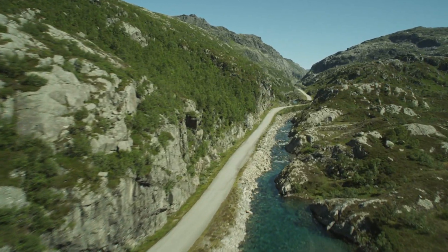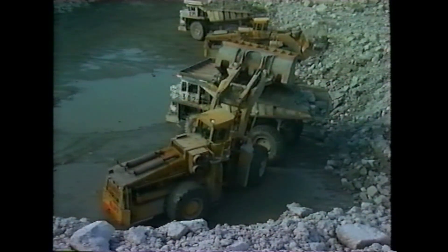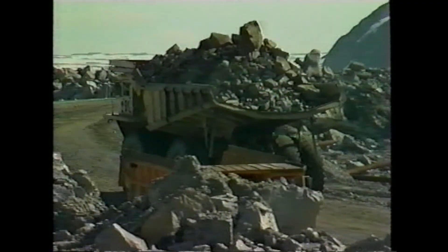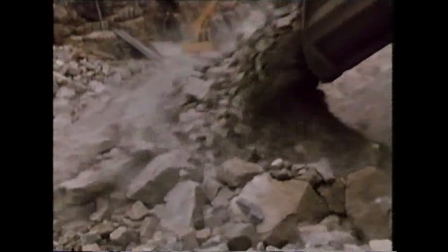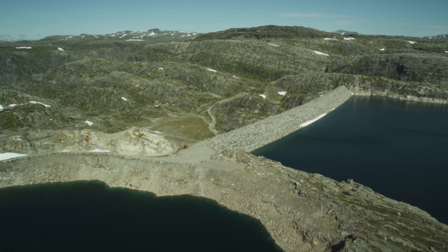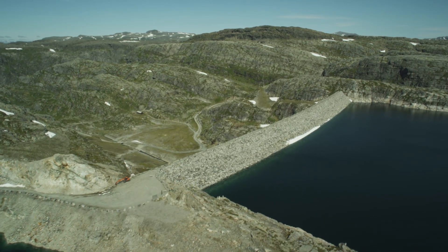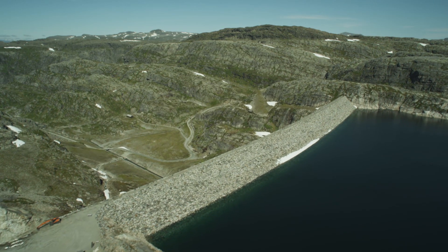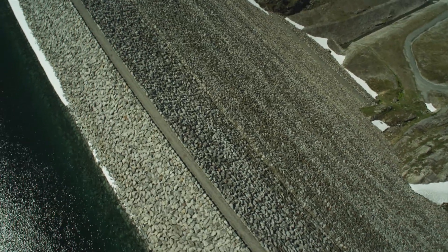17 million cubic metres of mass were used during the construction of the large rock-filled dams – quite unique in Norway. It would take an equivalent amount of mass to build a wall 2 metres thick and 5 metres high along the entire Norwegian-Swedish border. Work on the Adatsjorn dam started early in the construction phase. It is a traditional rock-filled dam with an impermeable core of moraine fill, and it is the tallest of its kind in the country at 140 metres.